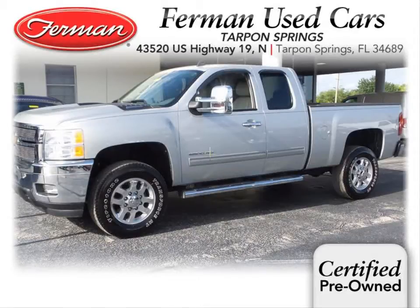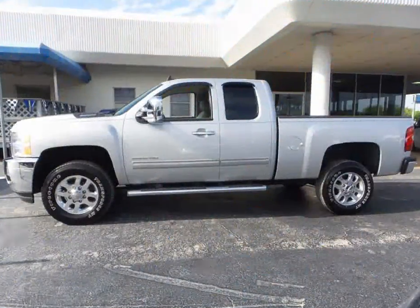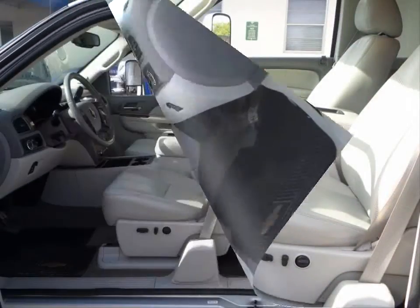Furman Chevrolet of Tarpon Springs presents the 2011 Chevrolet Silverado 2500 HD LTZ. This vehicle has a Vortex 6-liter V8 engine and an automatic transmission.